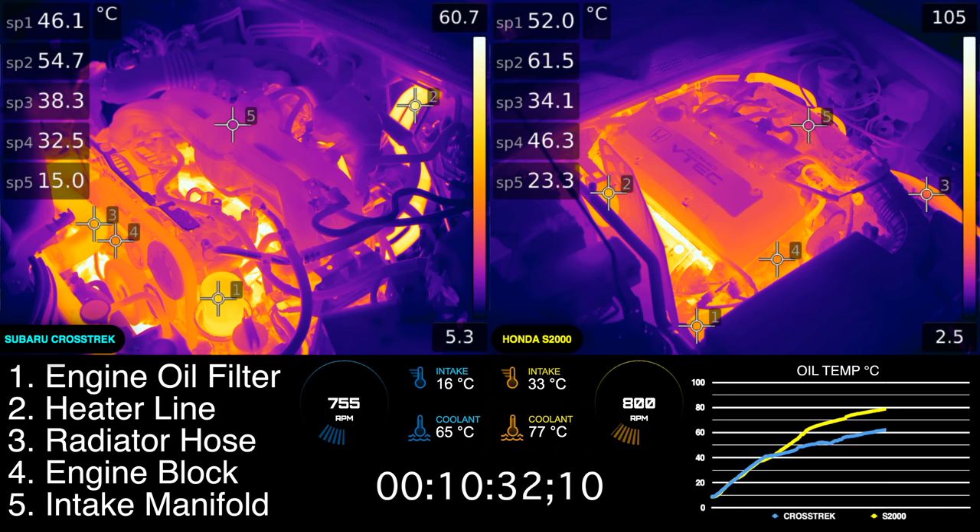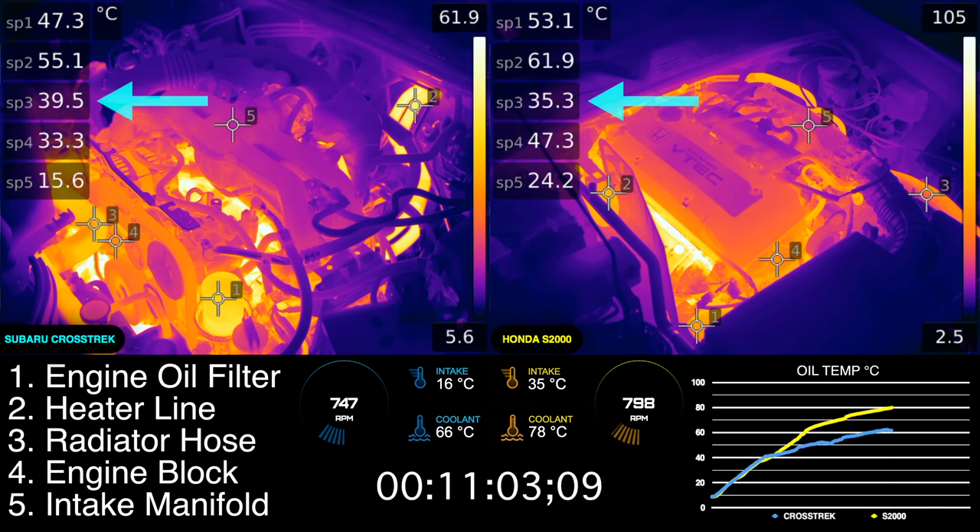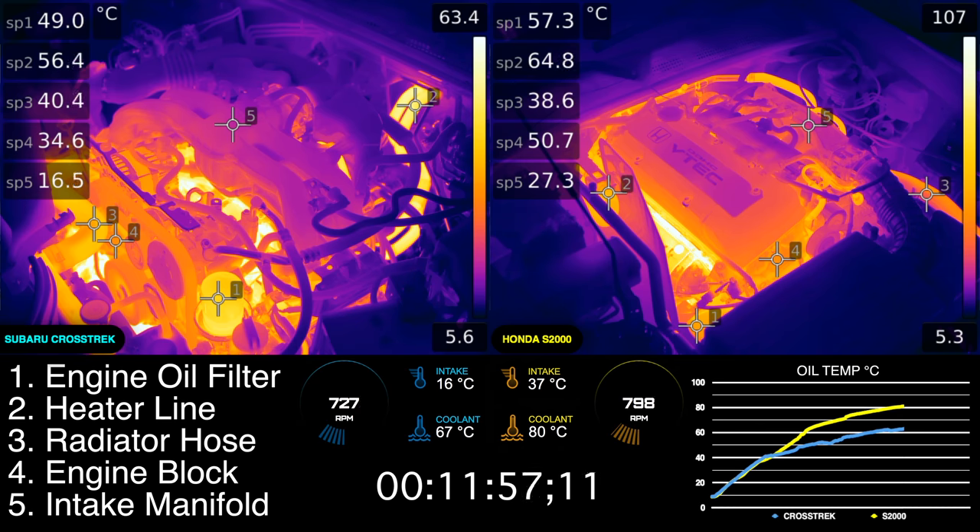Comparing all of the numbers side by side, the only number which the Subaru is hotter than the Honda is the top radiator hose, but by 15 minutes of warming up, the S2000 is hotter in every way. No doubt, the S2000 is also a better looking vehicle.